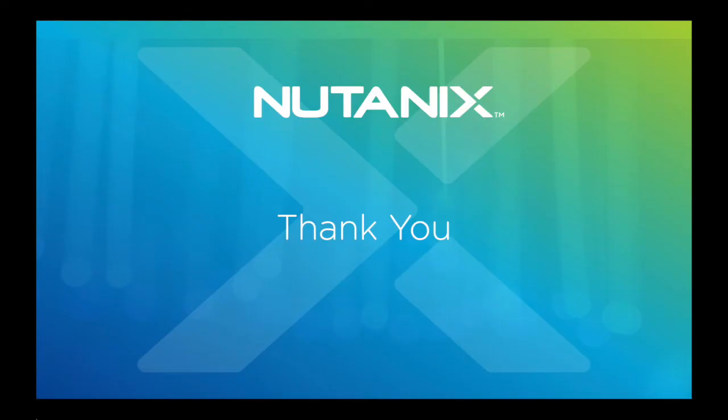Thank you very much for being curious about Nutanix's enterprise product portfolio. Remember, Nutanix's vision is to simplify technology for your organization. Please let us know how we can help give your organization the competitive edge it needs to thrive. You can reach out to your Nutanix account teams or go to Nutanix.com for more information. Thank you.